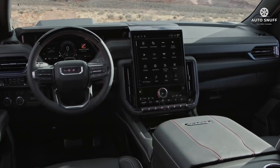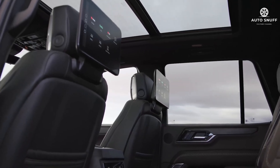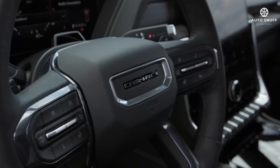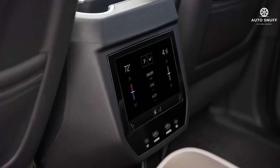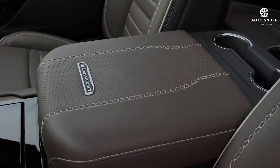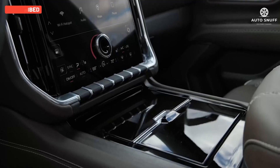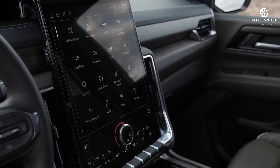Both the Yukon and long-wheelbase Yukon XL offer seating for up to eight passengers, although ordering the popular second-row captain's chairs lowers the total capacity to seven. Denali models offer open pore wood trim with laser-etched topographical patterns and chrome accents. The Denali also includes 16-way power-adjustable front seats with heated, ventilated, and massaging cushions.